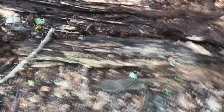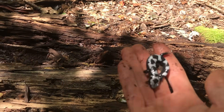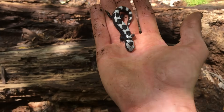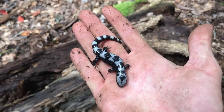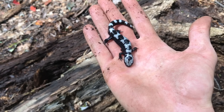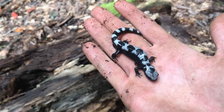That took longer than I expected, but flip this log here and — bam — we've got a nice little marbled salamander! We'll go ahead and pick him up. It's not a huge one, but it's a nice adult. They get bigger than this, but as you can see, they're very heavy-bodied salamanders, which is part of what makes them stand out. One of my favorites — I think they're really awesome.